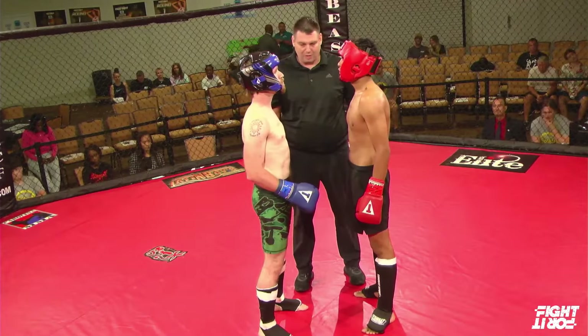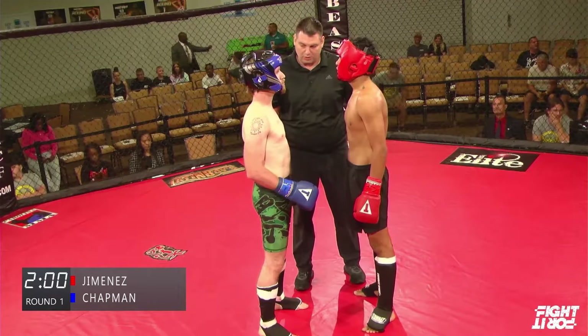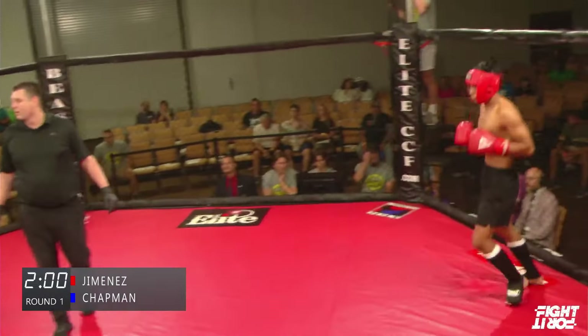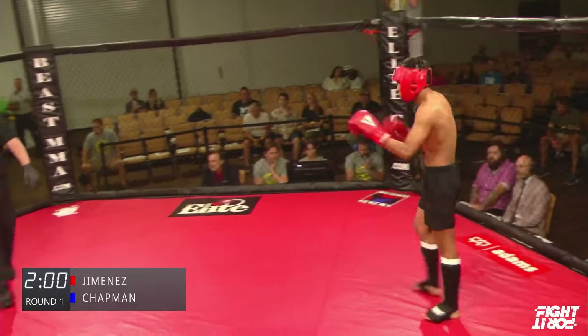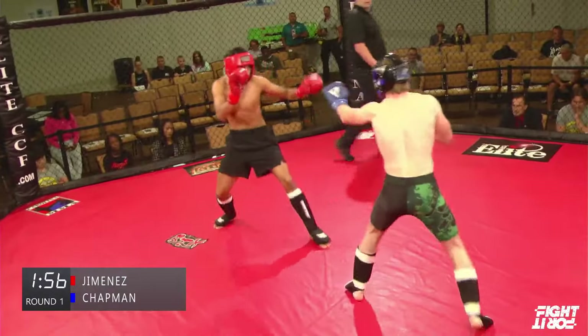I believe I've seen Chapman in PKBs before, point kickboxing tournaments. Hunter Chapman out of Atlantic MMA in Hickory, the paler of the two men. Jimenez versus Chapman underway here, 145 action in kickboxing.